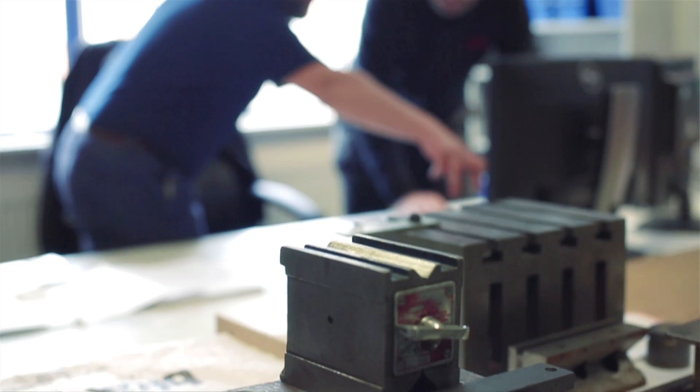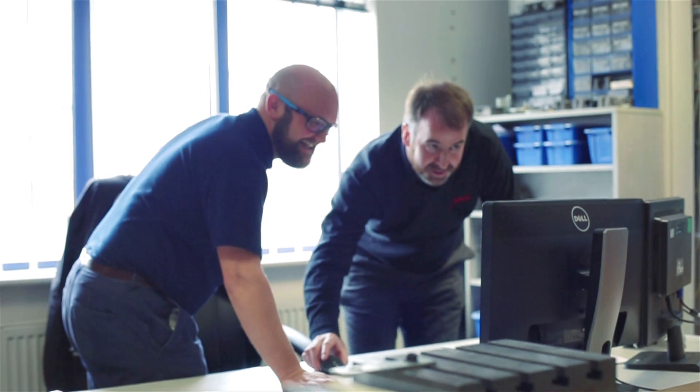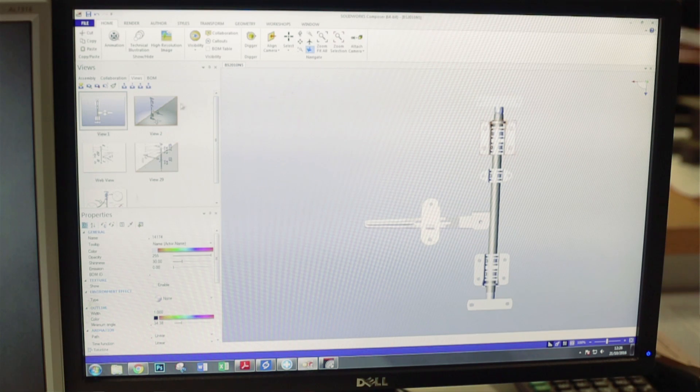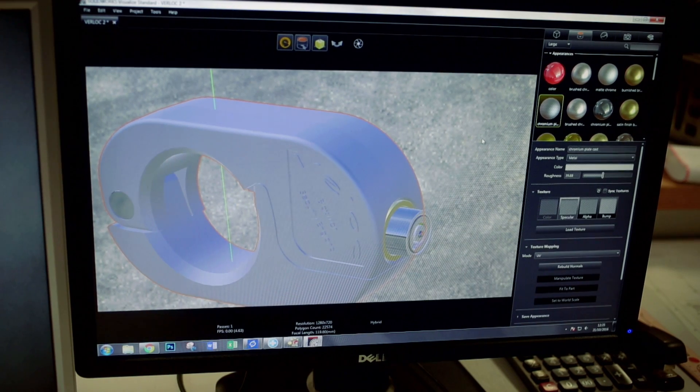We've got an excellent relationship with Cadtech — I find them extremely helpful, have done since day one. Mike invested in the extra license of software when I joined the company. I was probably on the phone daily, and my knowledge of SolidWorks, Composer, Visualize and all those other bits of software was topped up with training courses — second to none, to be honest. Pretty much instantaneous support: if you've got a problem, you phone them up, there's somebody available, and you can have it nailed within 10–20 minutes.